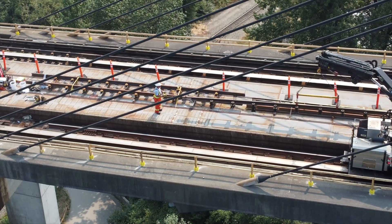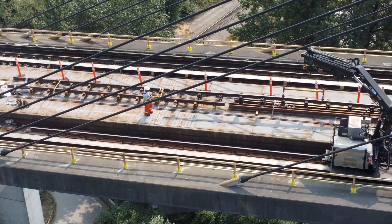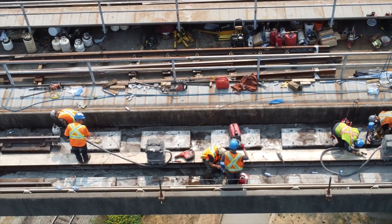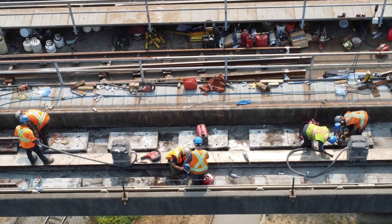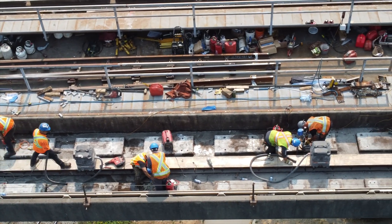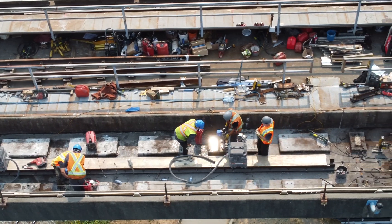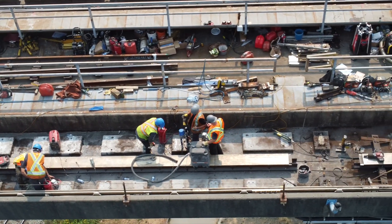We will be taking the rail out, and a lot of the work will involve the concrete and the grout and inserts that are below the rail — that will be the bulk of the work. Once that's done, the new joints will go back in and it'll be good for service, and then a week later we will do the other side.